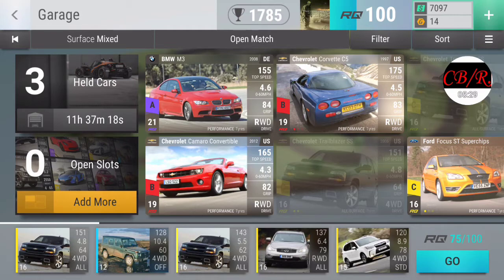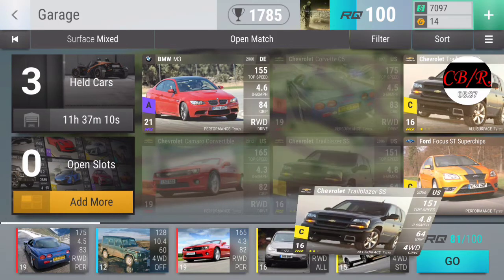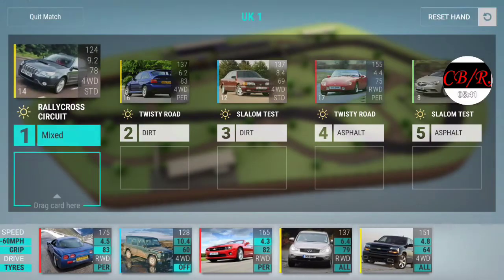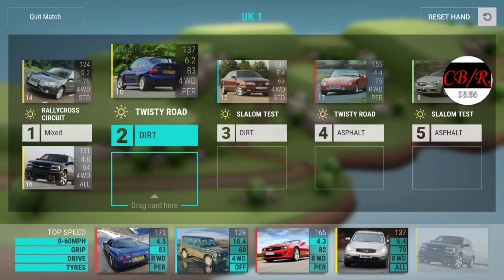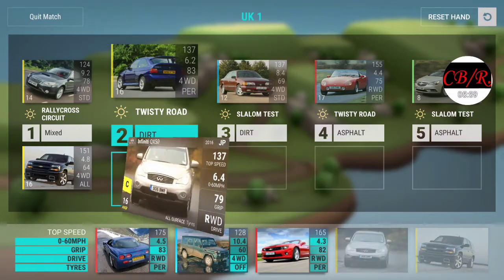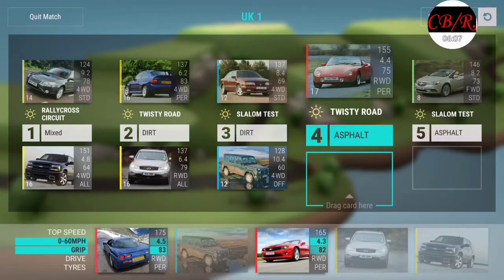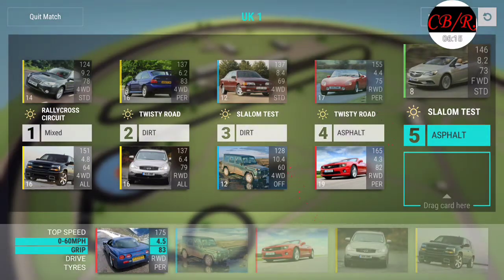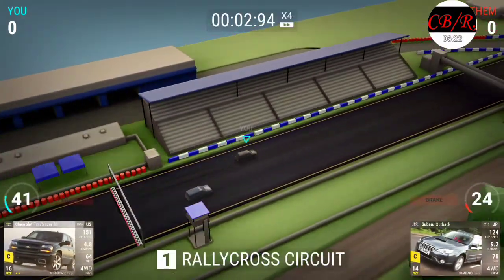I think what I'm gonna do is go with that. We'll do this because it's mixed - dirt, dirt, asphalt, asphalt. That's why I made the right choice here. Rally cross circuit - that's good. Twisty road - that's great. Slalom test - that's good. This is gonna be great! What is this - a TVR Griffith 4.3 and a Vauxhall Cascada? I can't wait - I seriously can't believe I got these cars!